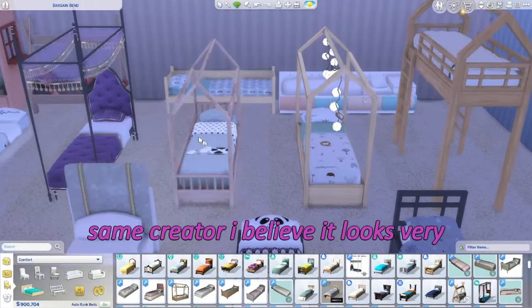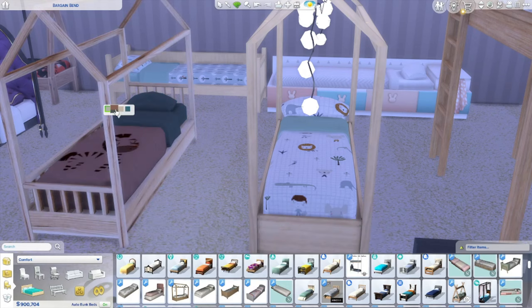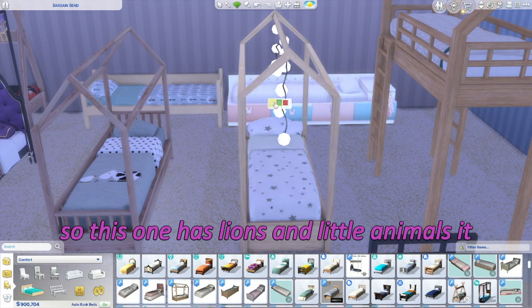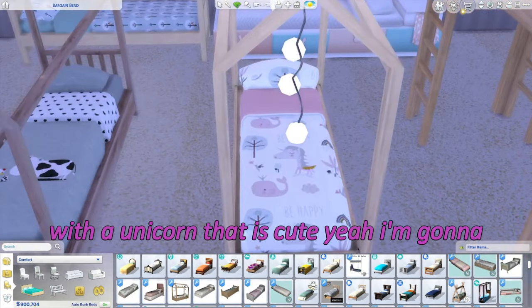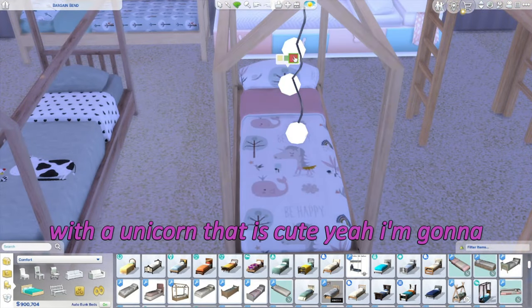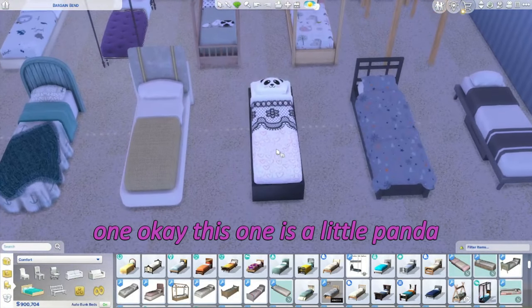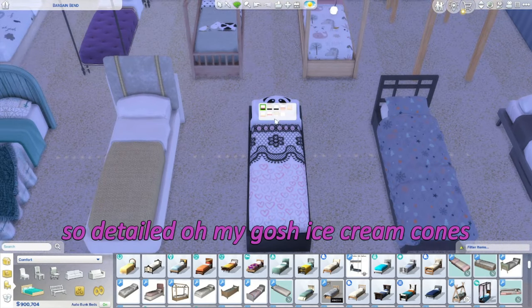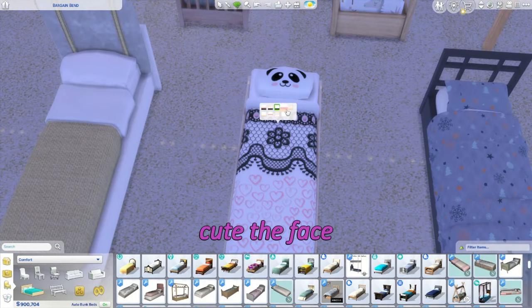Look at the little lights on this one — that's really cute, super cute. This one I think is by the same creator — it looks very similar. This one has lions and little animals, and it says 'stars.' Oh, a whale with a unicorn — that is cute, I'll keep it on that. Adorable! This one has a little panda with what looks like lace — it's so pretty and detailed.